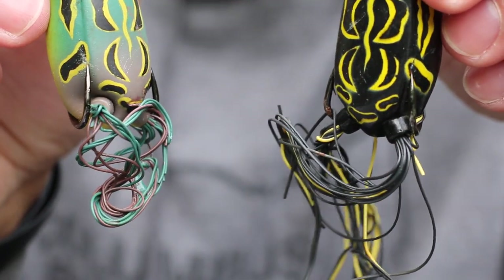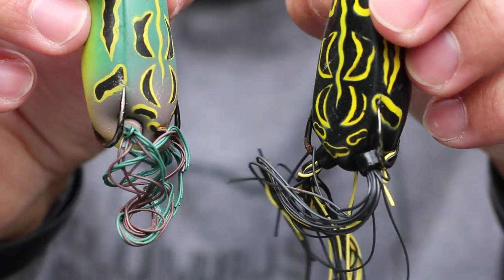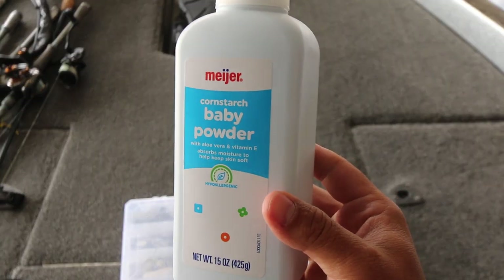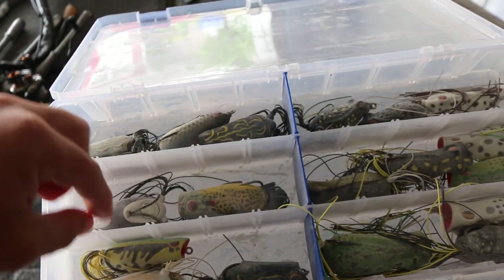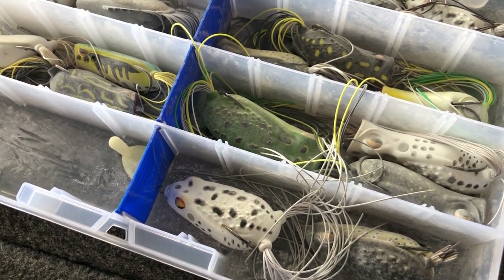For years when I used to fish a frog all day, I'd cut it off, throw it in my box, and maybe a week later pull that frog out and have what I call Mr. Kinky Legs. The legs are all stuck to each other, bent at a weird angle, and it pretty much ruins that frog. There's a simple trick I learned from Kyle Welcher's YouTube channel: add some baby powder to your frog box. The baby powder soaks up water so when you put that frog back in the box, it keeps those legs pristine, just like right out of the package. Your frog box will look a little funny covered in baby powder, but as soon as you start casting, that powder comes off and the frog is fresh and ready to go.